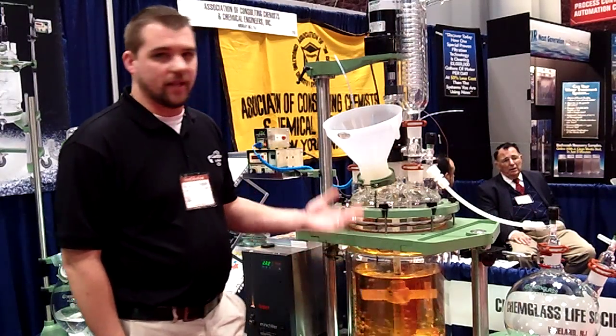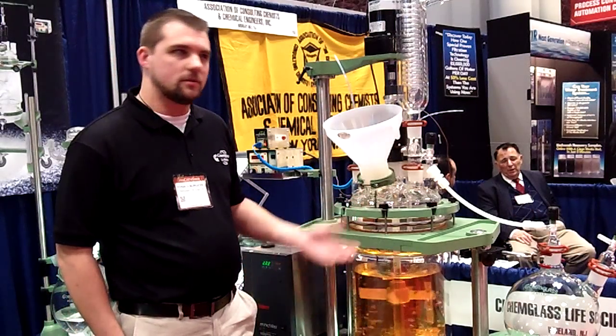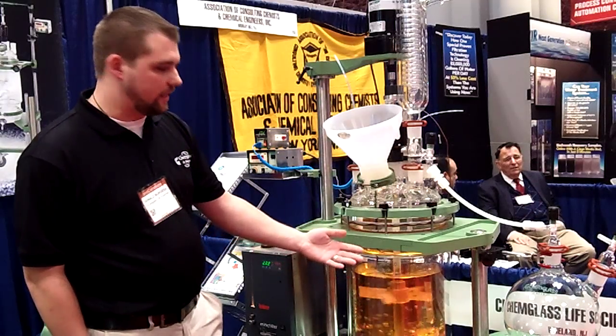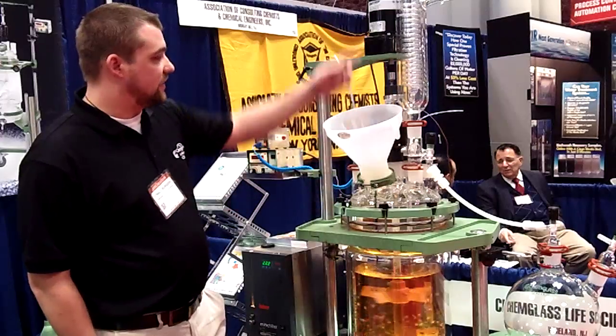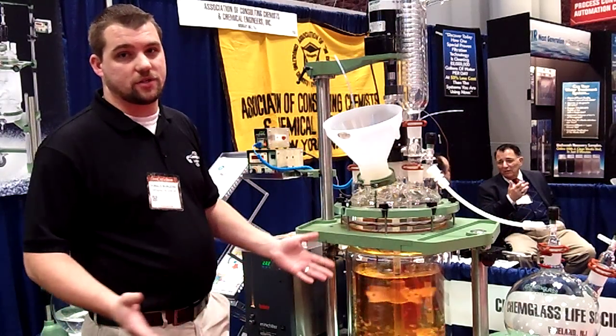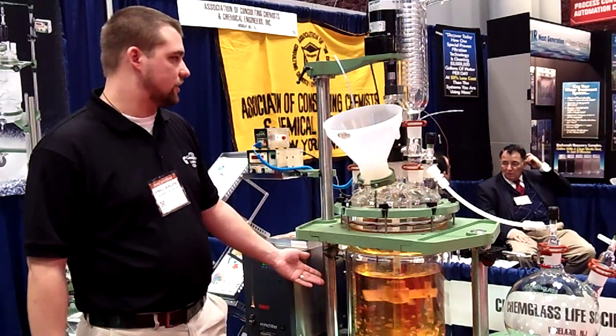We're looking at a 30-liter ChemGlass reactor system for pilot plant, for scale-up lab. This is a jacketed type, so you can have tight temperature control. You can have different adapters to customize everything to your needs for any chemical engineer looking to do whatever process he's going to do in the reactor.